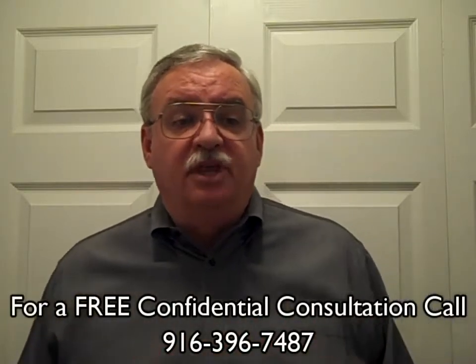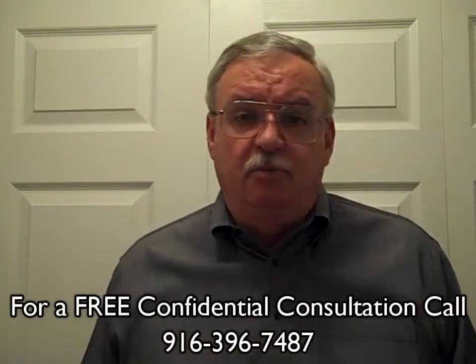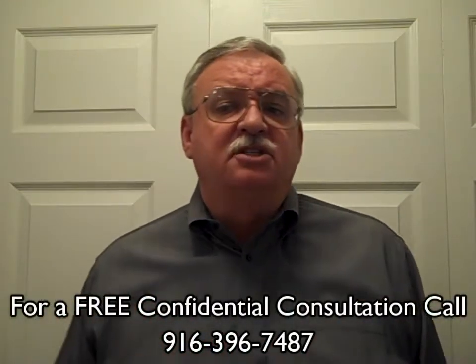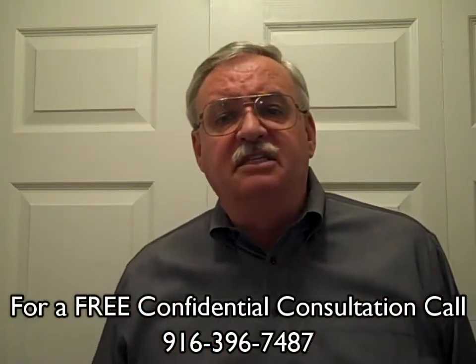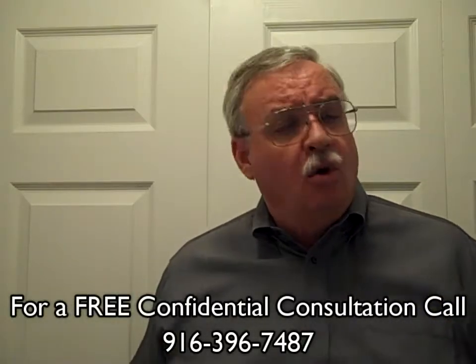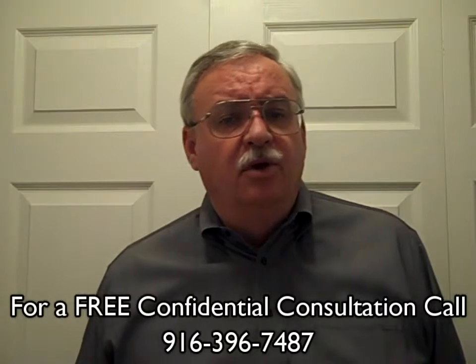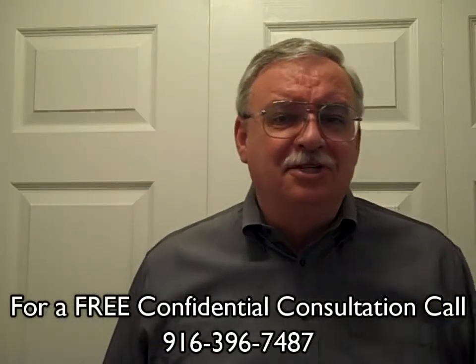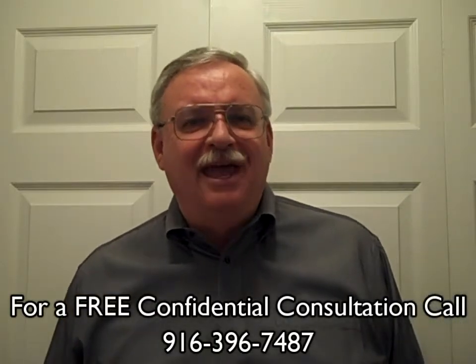And number eight is keep the home in shape. You want buyers to like what they saw online and encounter the same thing in person. Now what's your home worth? Call us today at 916-396-7487 for a free no-obligation consultation, or log on to www.wrigleyrealtygroup.com to find out. Call us today — you'll be glad you did, and I look forward to hearing from you. Thanks.